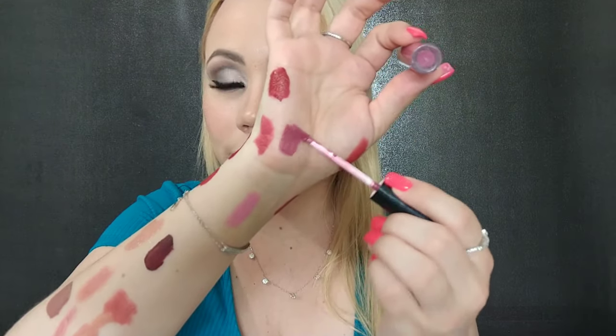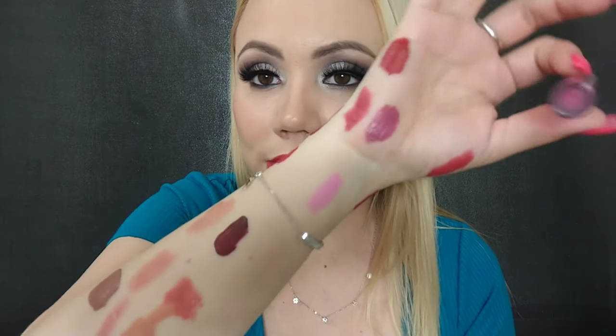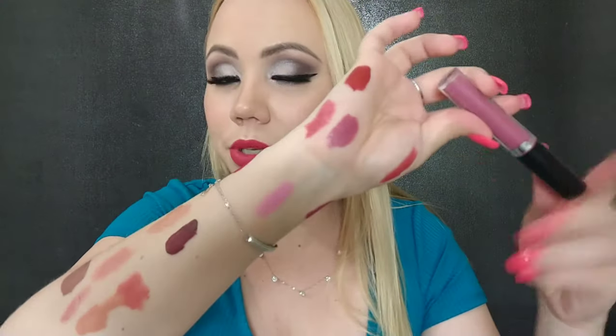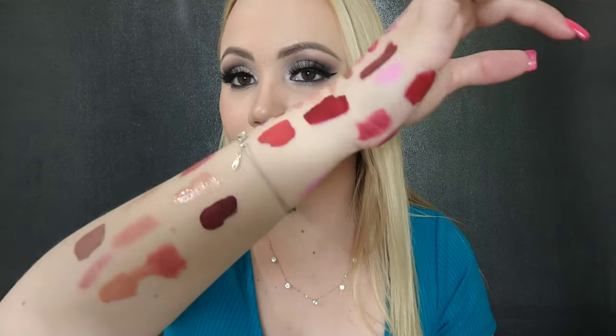I have this one from Ipsy — this is a collaboration they did with Ofra. It's really nice — this is another one that you guys asked me what am I wearing when I put it on. So it's something I got in my Ipsy bag, probably limited edition or they have the same one in a different color. Keeping that one.